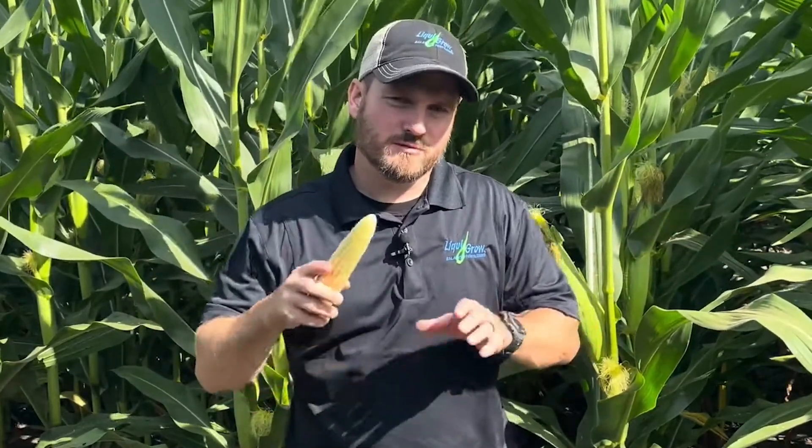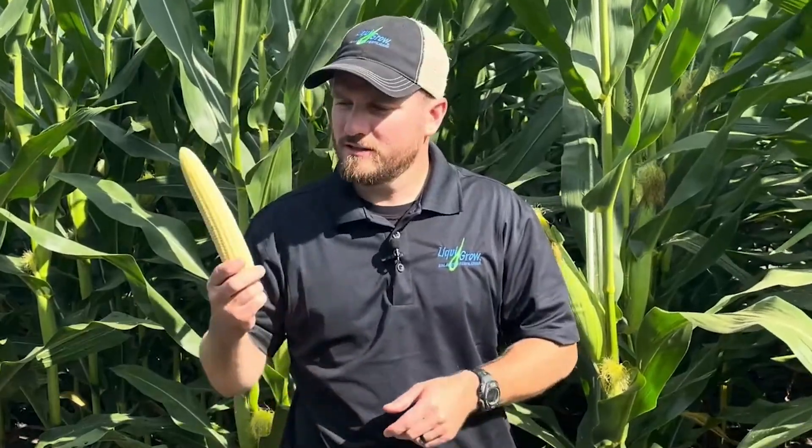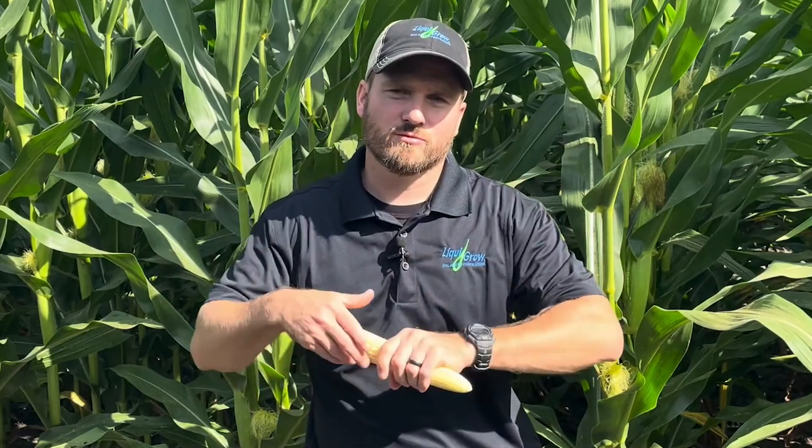That heat isn't there — we're backing off on that throttle. So we're slowing the corn plant down. That means it spends more time in reproduction, more time in the phase it's in right now, which is approaching R4. This one's a little behind, more like the blister stage, but a lot of our corn around here is R3 to R4 — milk to dough stage. It spends more time there and takes longer to reach black layer or maturity. Typically, this is a good thing, as it helps the plant spend more time in reproduction.